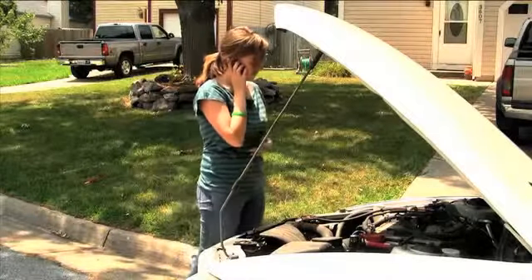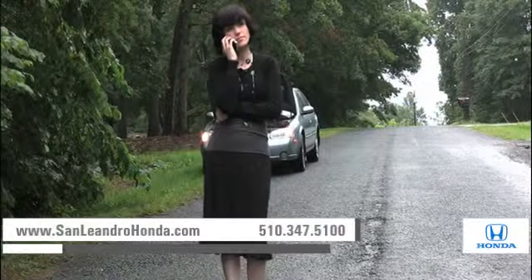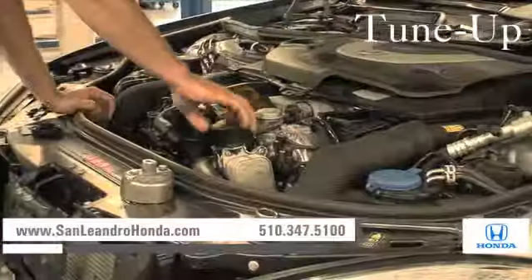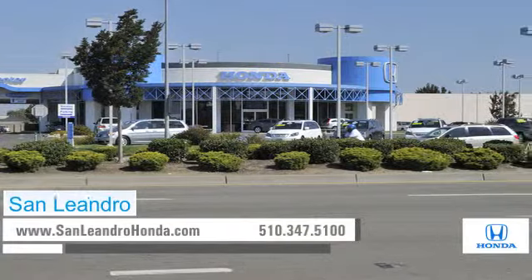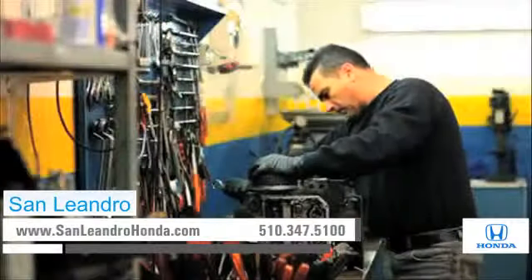Bringing your car to a local shop for service is not always cheaper or convenient. Whether you need a new paint job or touch-up, brake repair, or a tune-up, when you bring your vehicle to San Leandro Honda, you get the quality and professional service you deserve, performed by highly trained professionals.